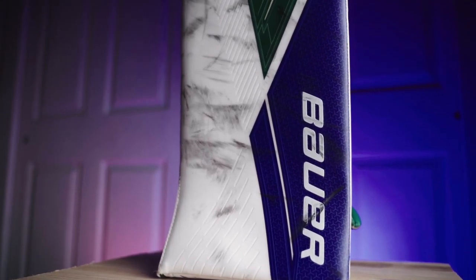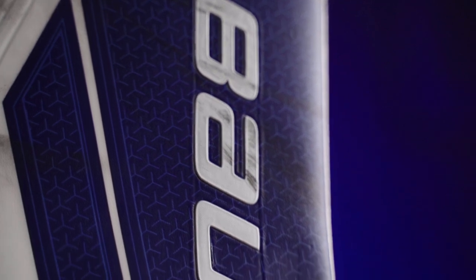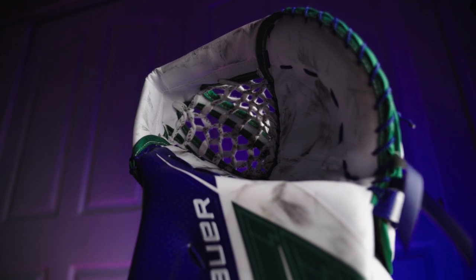The next upgrade would be my Bauer Hyperlite blocker in the Ultrasonic skin. I just love how hot the rebounds are off of this thing — it's insane.